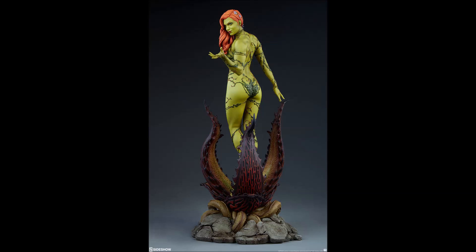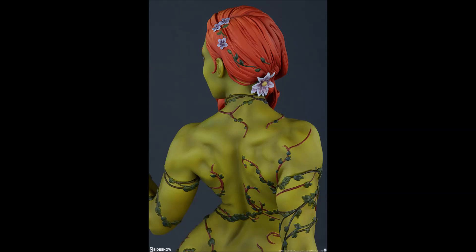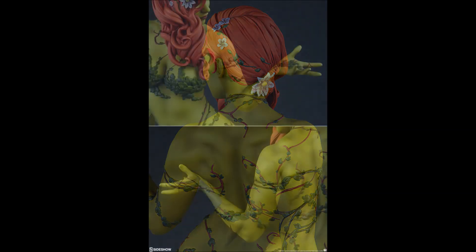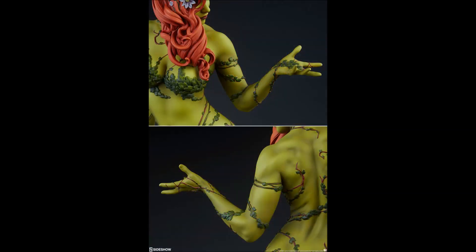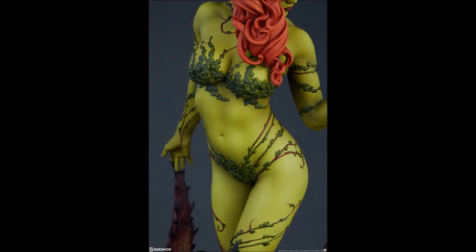The body sculpt looks great. Some people have said she looks a little too muscular or masculine, but I think she looks really good — fit — and just really well done on the sculpt. The paint looks really good as well. Of course this is a prototype, but overall from top to bottom she looks really good.